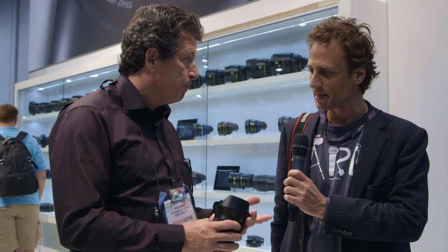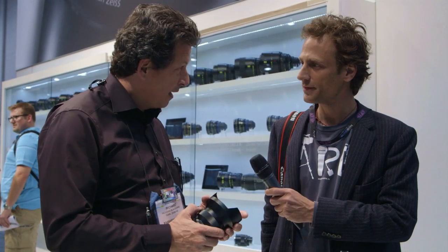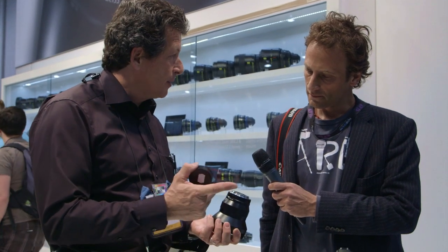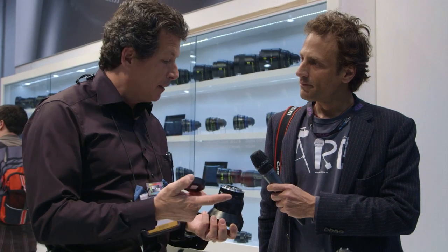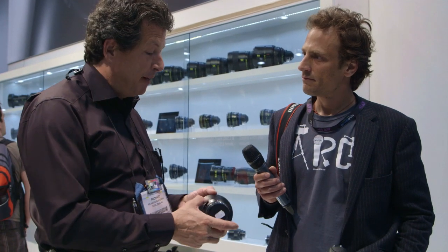This is going to be available in both ZE and ZF for Nikon mount. This is the ZE version — chipped, like the rest of the ZE lenses, it communicates with the camera body. Metadata comes across, you control the aperture through the camera body like any EF lens. Meter works, focus confirmation works — all you have to do is focus manually. For filmmakers, it's what they love: control of focus, longer rotations, hard stops on both ends.